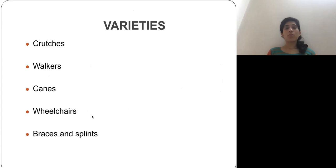We have varieties of walking aids: walkers, crutches, canes, wheelchairs, braces, and splints. In today's lecture we are going to focus on crutches.